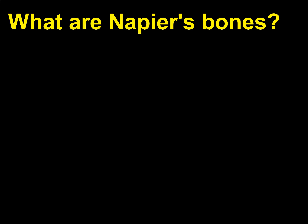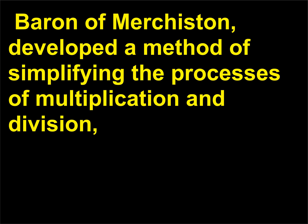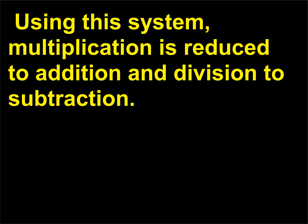What are Napier's bones? In the 16th century, the Scottish mathematician John Napier, 1550–1617, Baron of Murchiston, developed a method of simplifying multiplication and division using exponents of 10, which Napier called logarithms (commonly abbreviated as logs). Using this system, multiplication is reduced to addition and division to subtraction.